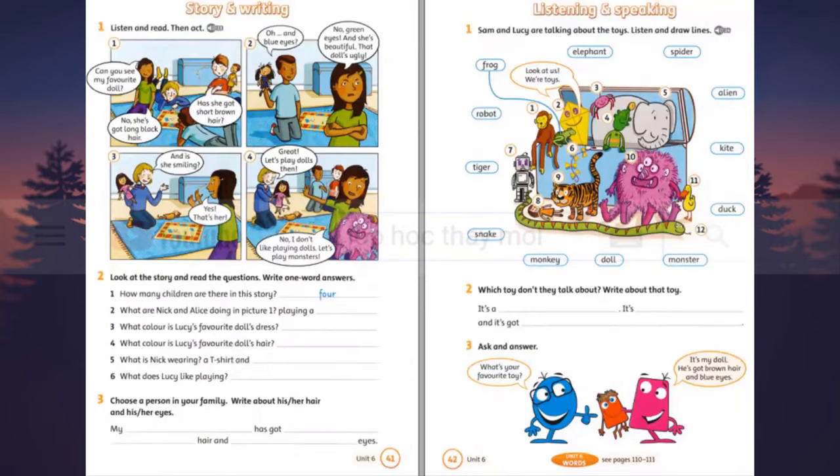Listening 23. Listen and read, then act. 1. Can you see my favourite doll? Has she got short brown hair? No, she's got long black hair. 2. Oh, and blue eyes. No, green eyes. And she's beautiful. That doll's ugly. 3. And is she smiling? Yes, that's her. 4. Great. Let's play dolls, then. No, I don't like playing dolls. Let's play monsters.